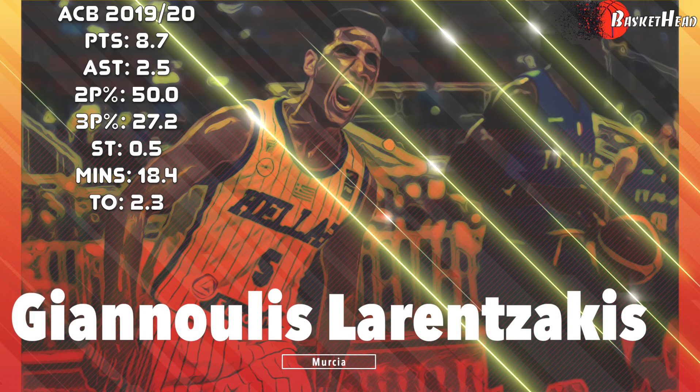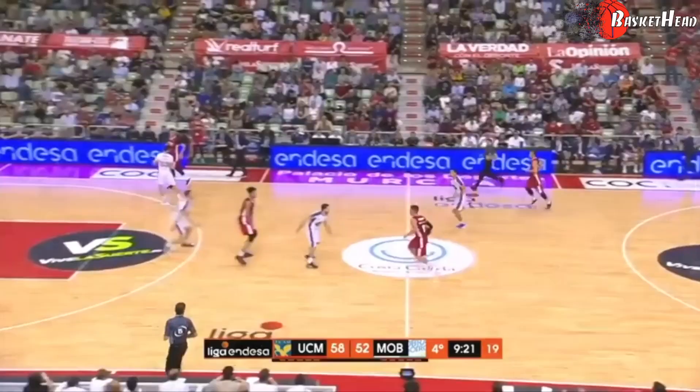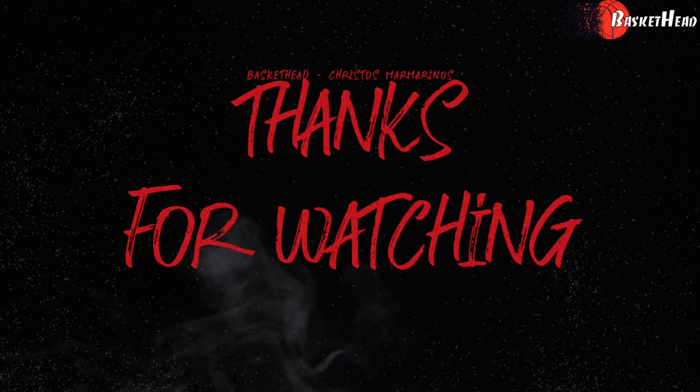Finally, Giannoulis Larenczakis will bring passion and experience in creating and finishing pick and roll plays and isolation. This concludes today's presentation of the new players for Olympiakos. We are looking forward to watching them and the rest of the EuroLeague back into action in the new season.